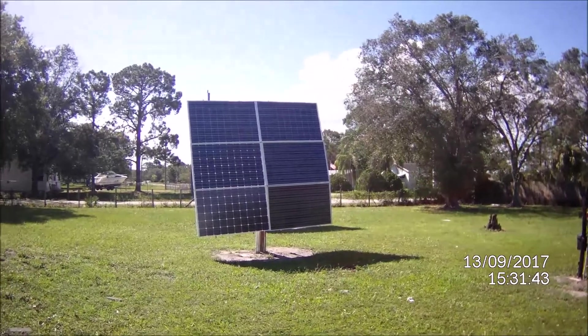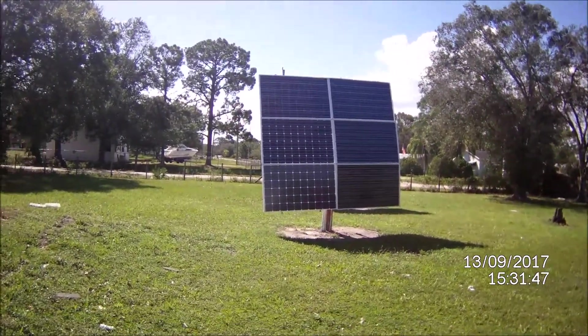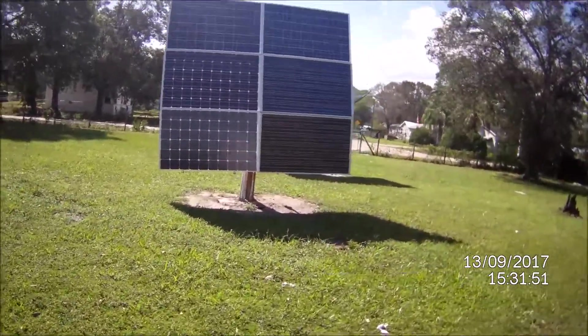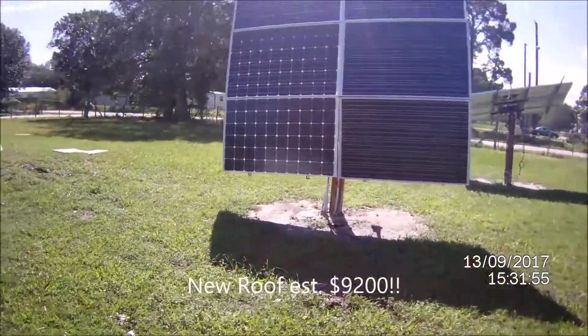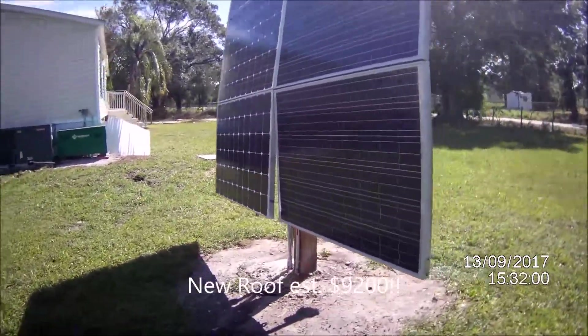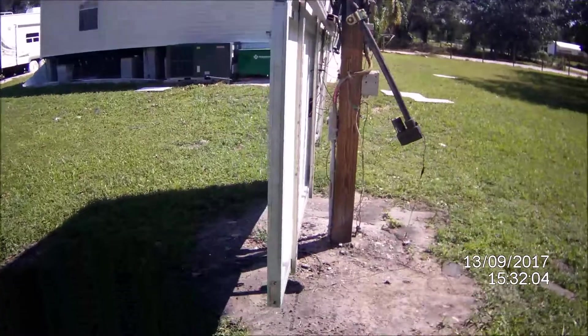My six-panel solar tracker — that's what happened to it. 120-mile-an-hour winds flipped her over, bent the supports underneath, and ripped the mount off the actuator. Before I left I took my solar controllers down. You can see where it bent.